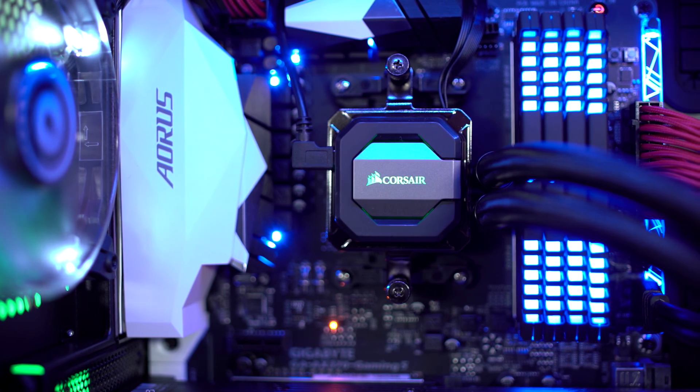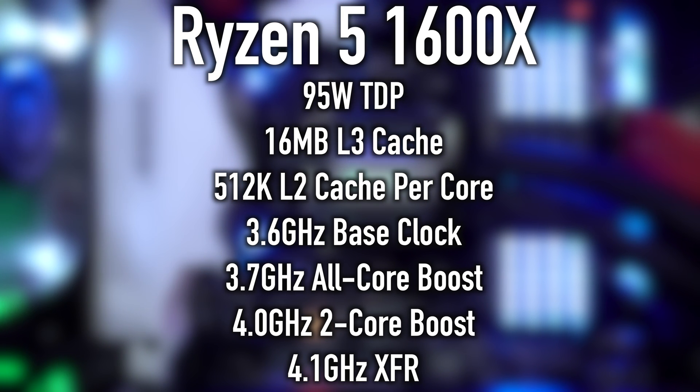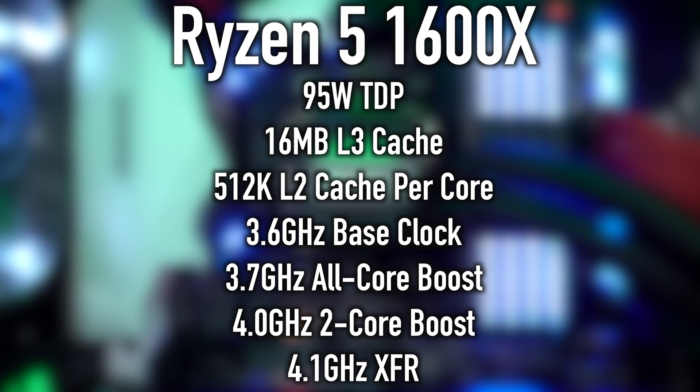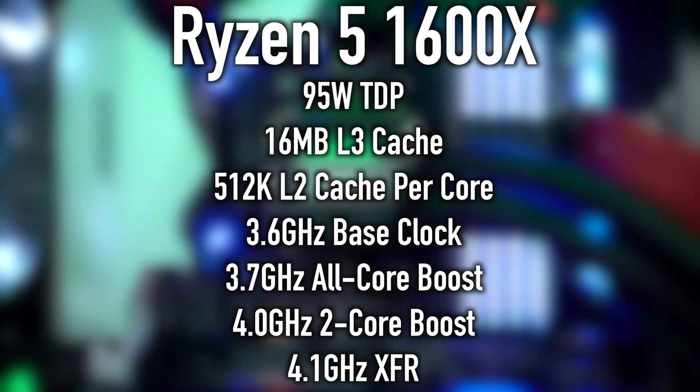Let's start out with the 1600X. This is a 95-watt TDP CPU, featuring 16 megabytes of level 3 cache, 512K level 2 cache per core, 3.6 gigahertz base clock, 3.7 gigahertz all-core boost, 4.0 gigahertz 2-core boost, and 4.1 gigahertz with XFR.